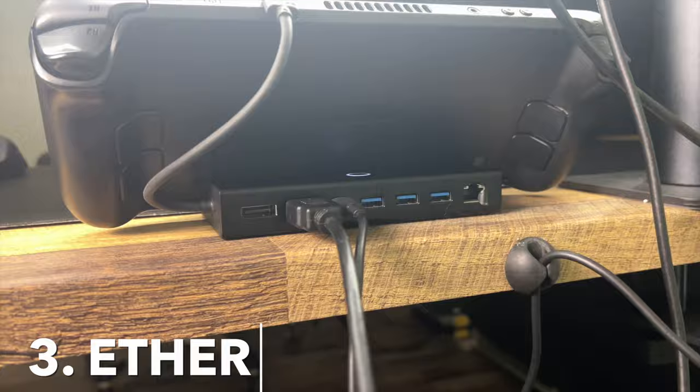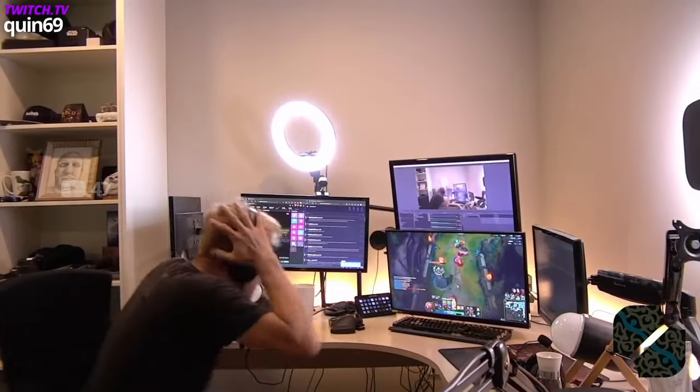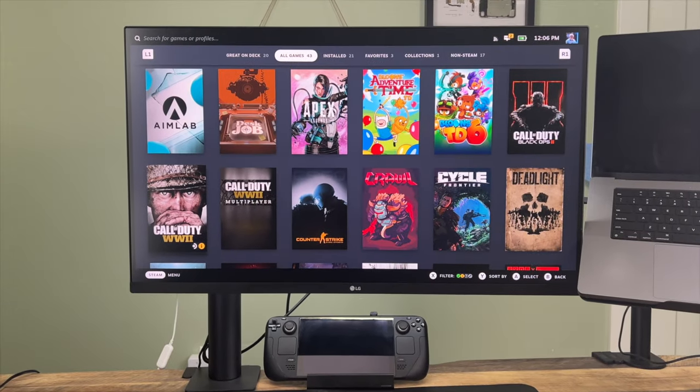Number three, the dock gives you access to Ethernet. As any gamer knows, Wi-Fi can be spotty at best. And if you really want to game, Ethernet is the way to go. It'll give you faster internet speeds, and more importantly, it's more reliable than Wi-Fi. So if you're really wanting to get some gaming in, Ethernet is the way to go.